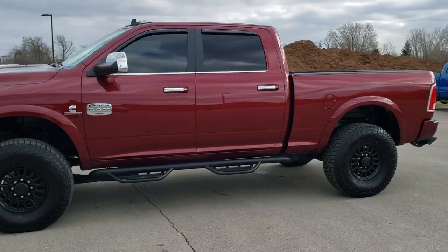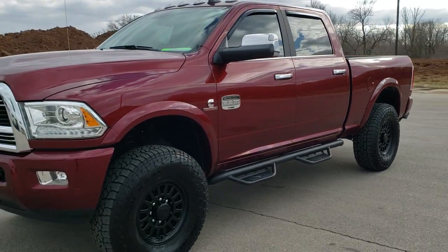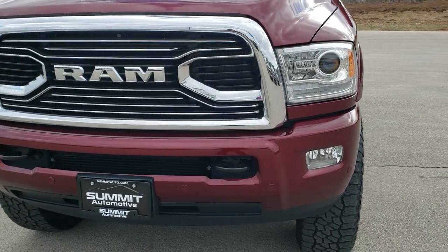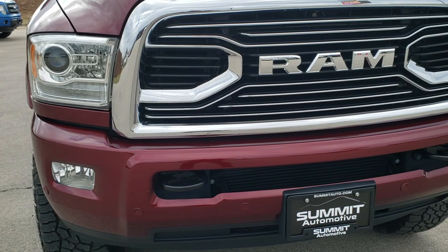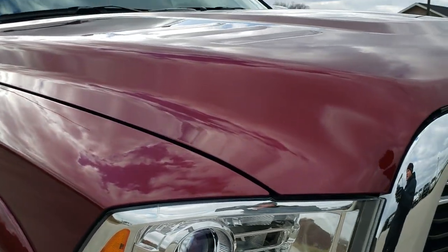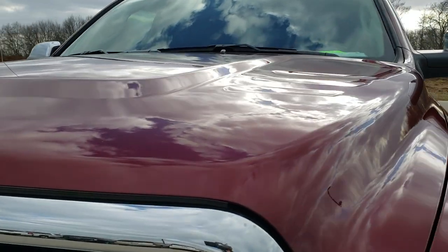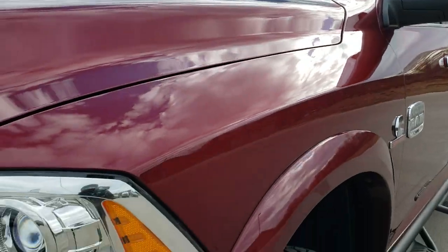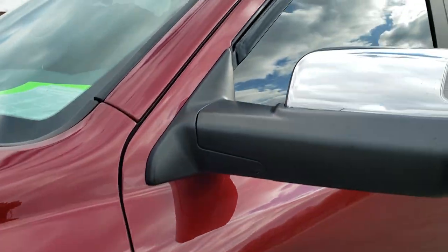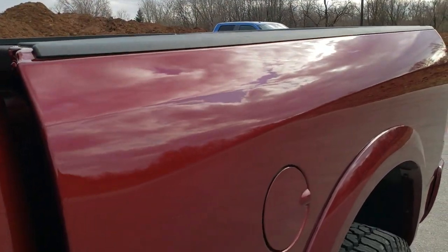This is stock number 10579. We are here at Summit Automotive in Fond du Lac, Wisconsin, your new and used Ram and heavy duty truck headquarters. Today we are checking out this super clean, extremely good looking 2018 Ram 2500 Crew Cab Short Box. This truck has a 6.7 liter Cummins diesel. It has been fully safetied and inspected by our service shop, has a fresh oil and filter change, all fluids have been checked and topped off, and this truck is 100% ready to go.